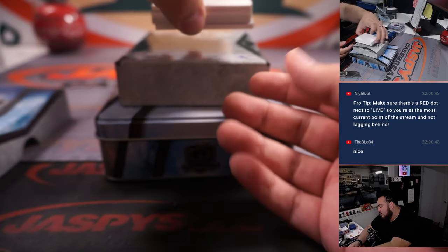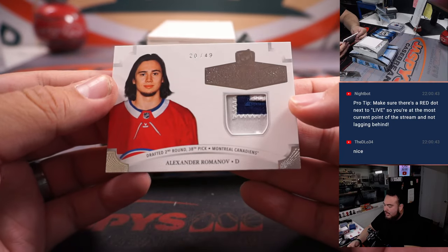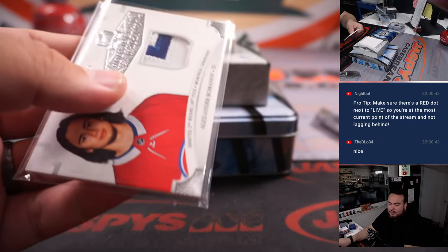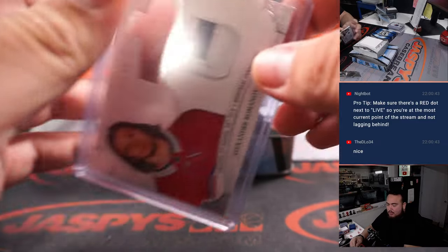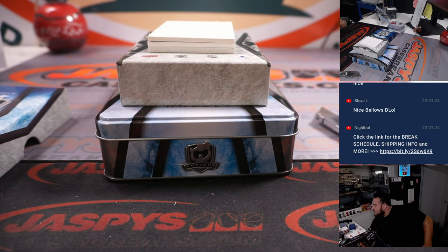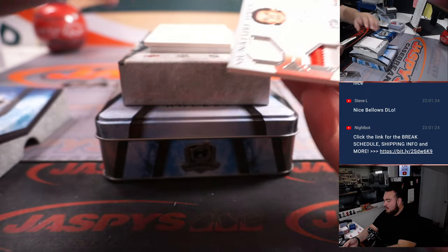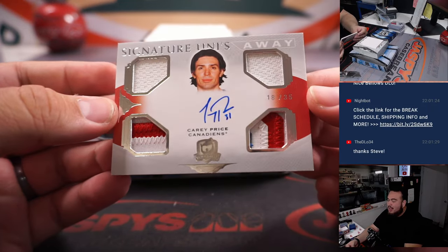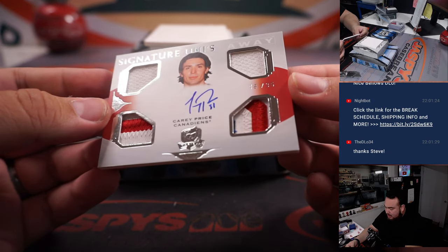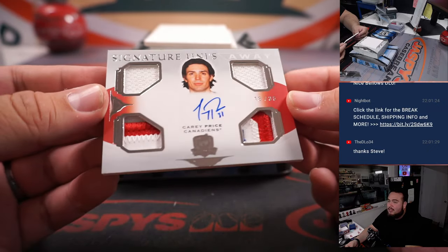Let's get to the bottom just in case this is just a relic — Alexander Romanov to 49, two-color patch there for the Montreal Canadiens, big dog Rob. And we have a Carey Price Signature Series, signature unis, 18 out of 35 — nice Carey Price.